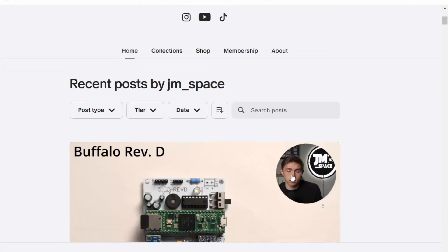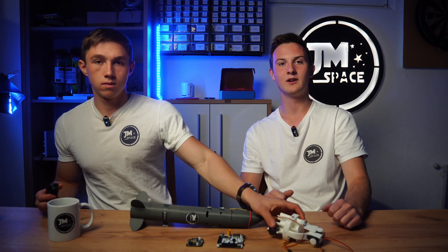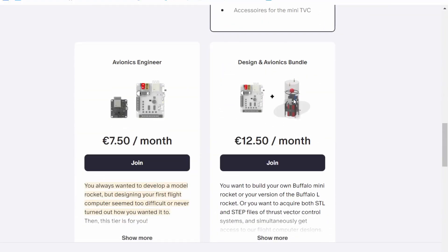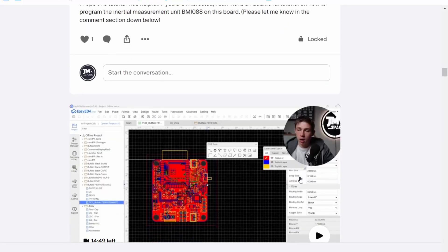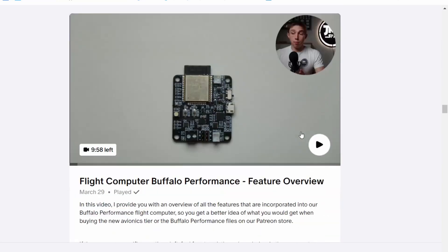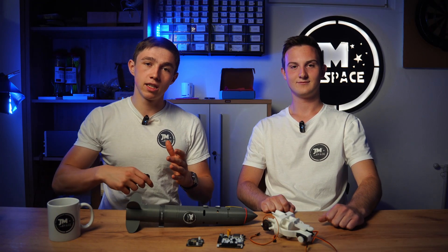Ready to turn your rocketry passion into reality? Then join the James Space Patreon community today. With our rocket design engineer tier, you will unlock STL files of our Buffalo Mini and Buffalo L rockets, putting the power to build your own version in your hands. Struggling with flight computer design? Our new avionics tier offers exclusive access to our flight computer files, crafted from over five years of experience in model rocket development and flight computer design. For just 7.50 euros per month, you will gain invaluable insights and tutorials guiding you through ordering your own boards online and understanding the features to upload in code. Head over to Patreon — P-A-T-R-E-O-N — under James Space, or click the link below.